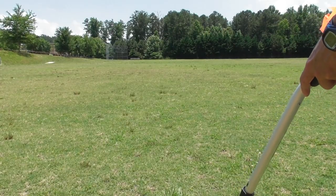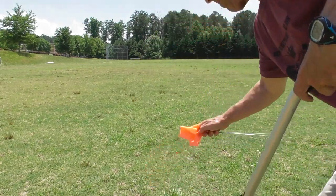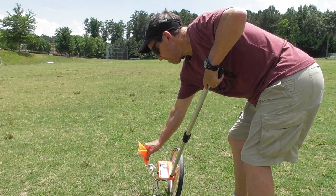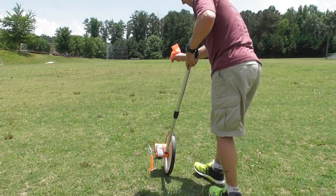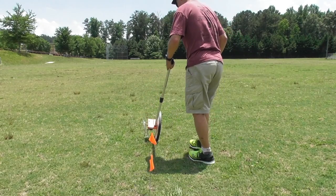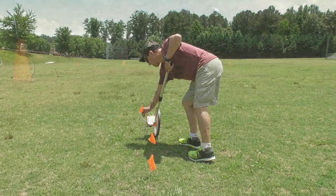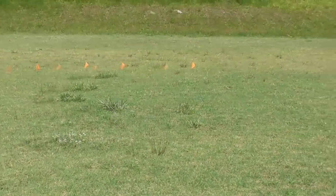First I started with Mercury, which is only two feet away from the sun on my scale. Then Venus at four point three two feet, Earth at six feet, and finally Mars at nine point one three feet. As you can tell from this view, the inner planets are really close to the sun.